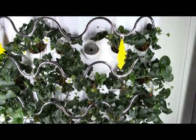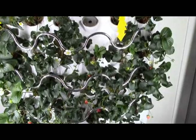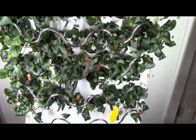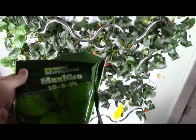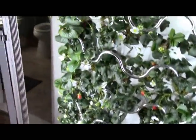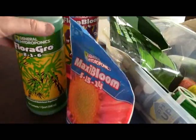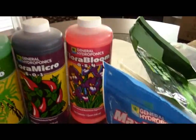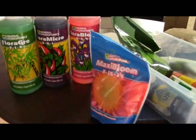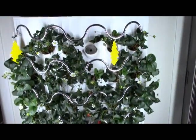I continue to keep pH at about 5.5 and EC at about 1.4 to 1.7, and I'm using a combination of maxi grow and maxi bloom. I am going to switch over and try the flora grow, flora micro, and flora bloom to see how that goes. The lettuce downstairs is doing really well too.